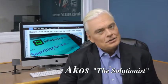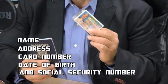Hey Kosta, Solutionist here. Here's the problem. High-tech thieves are using pocket scanners to steal information off your credit and debit card, your driver's license, even your passport. They have these radio frequency identification chips bedded inside them, creating the risk of you being electronically pickpocketed.